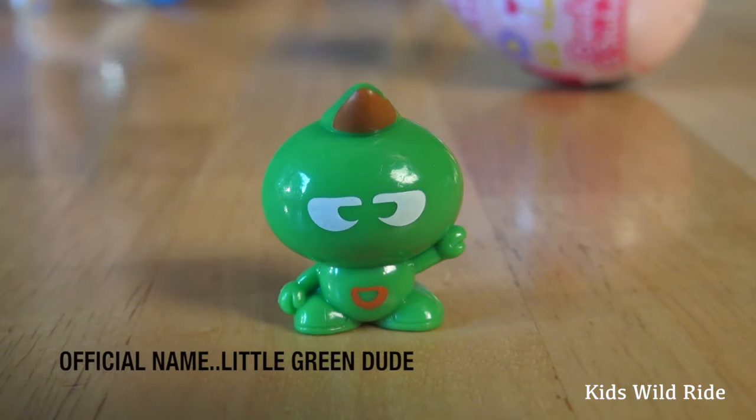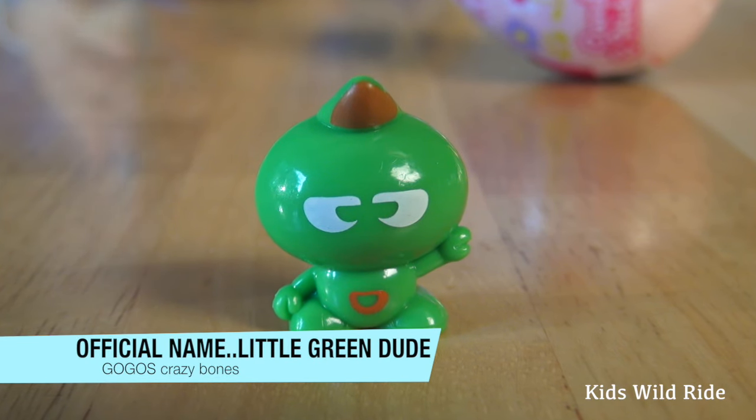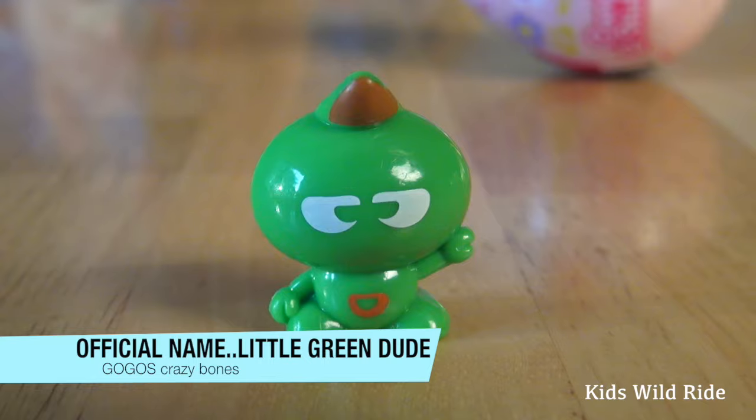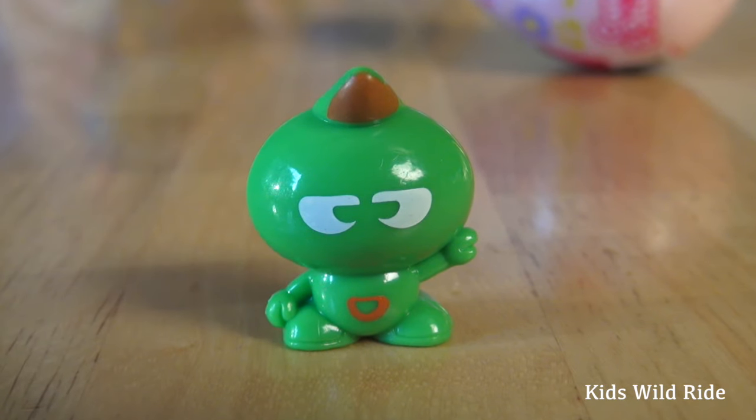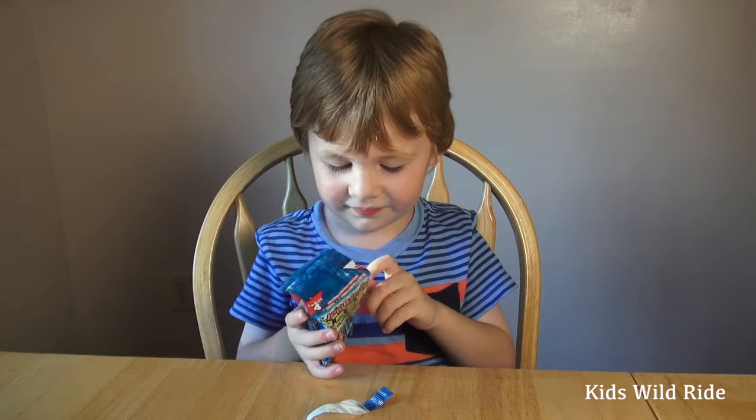That's pretty cool — it's a little green dude with a little sprig of hair on top of his head and a little spot on his stomach. That's pretty cool. Okay Liam, what else you got in that bag?